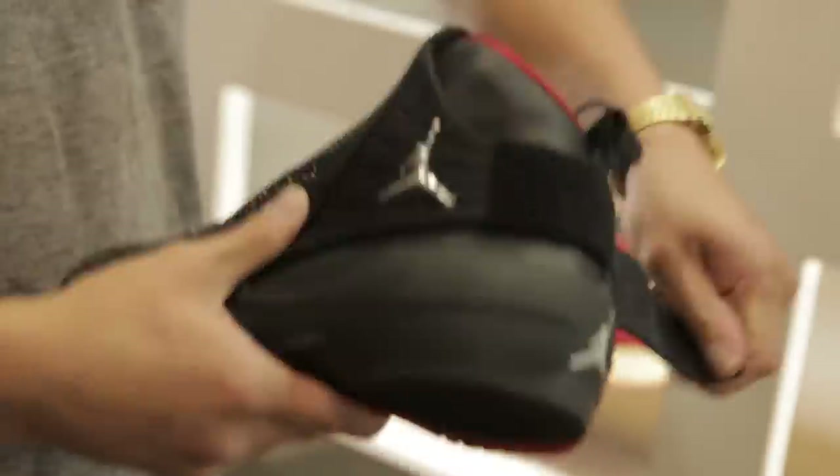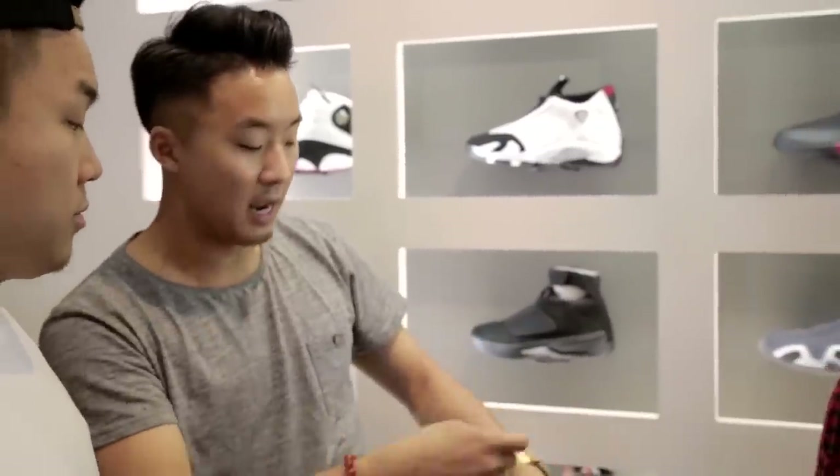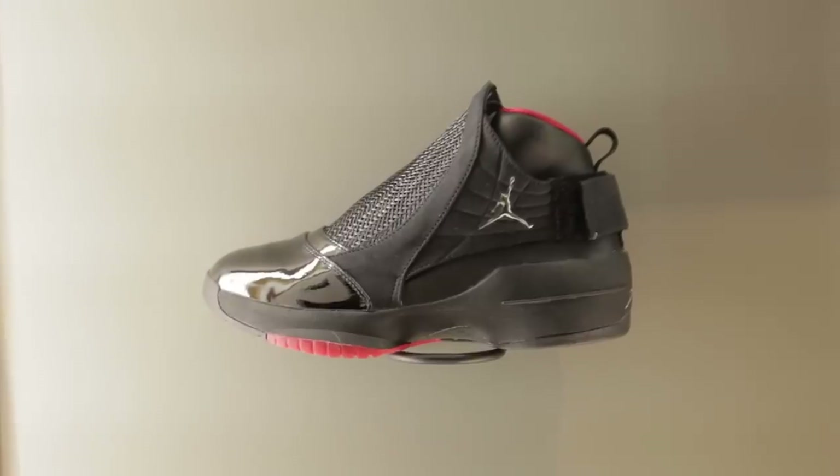Air Jordan 19. Interesting technology — they used a weaving pattern as a shroud. They didn't want you to tie these shoes, so you have a strap in the back that you tie and drawstring laces in the front. Also known as the fly swatter, this was originally based off the scales of a snake.